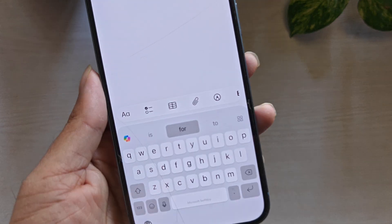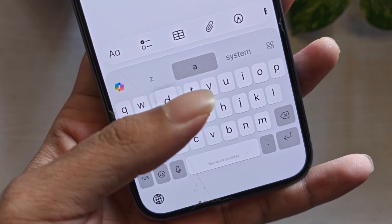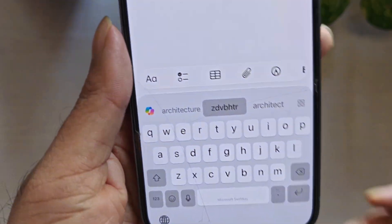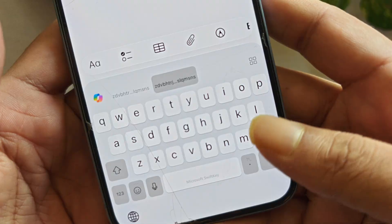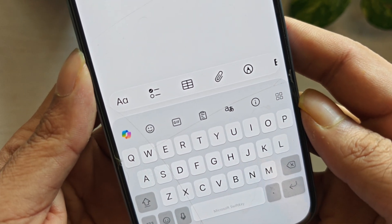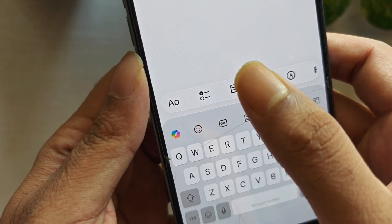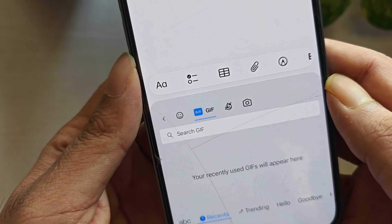If your biggest complaint is that Apple autocorrect makes weird mistakes, or predictions don't match how you write, SwiftKey is the keyboard most people end up loving. In real use, SwiftKey's strength is predictions. After a bit of typing, it starts feeling like it understands your style and completes words more accurately. It also feels great for people who type a lot every day and want fewer interruptions.